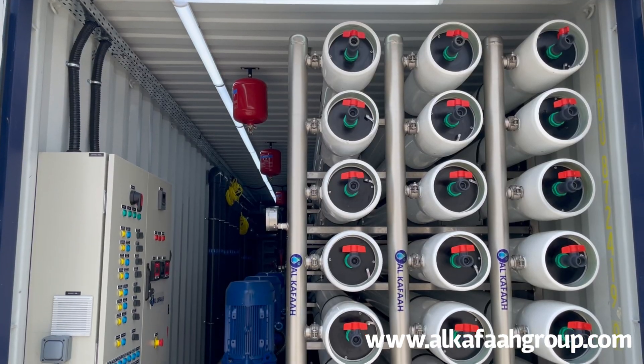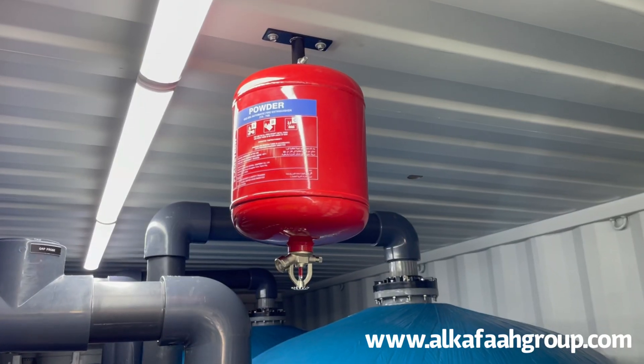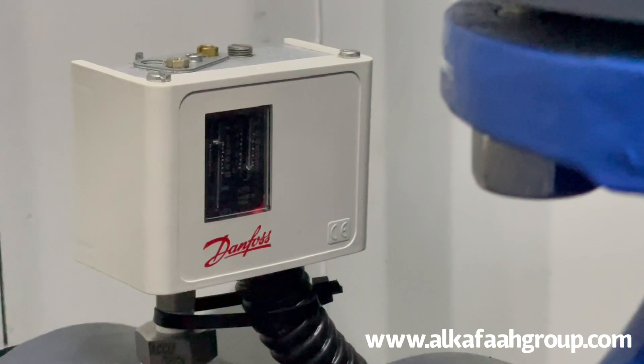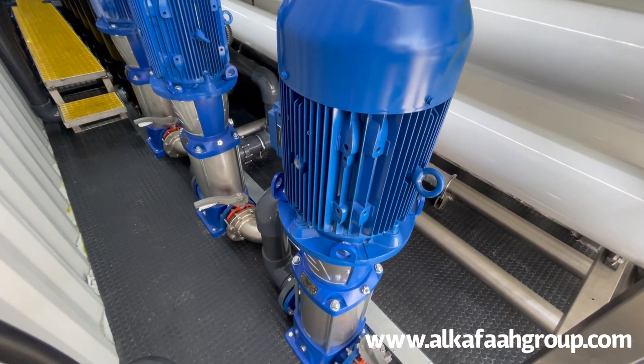The RO system is designed to withstand varying inlet conditions and is equipped with all safety devices, which allows it to be installed in hazardous zones such as power stations, oil refineries, and gas fields.